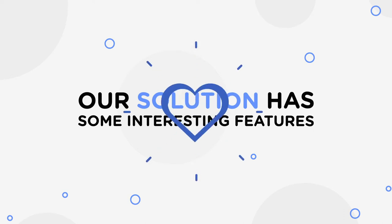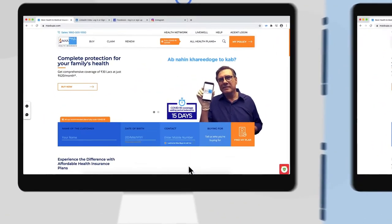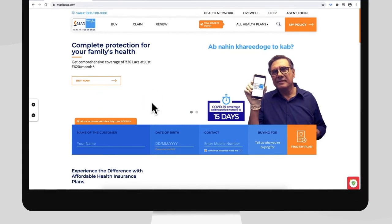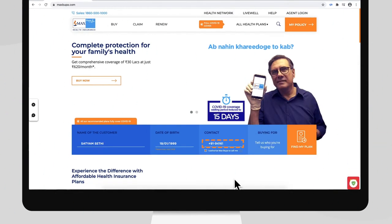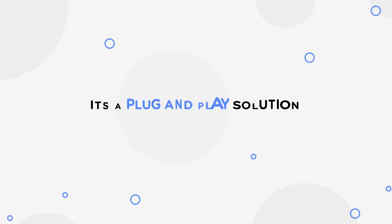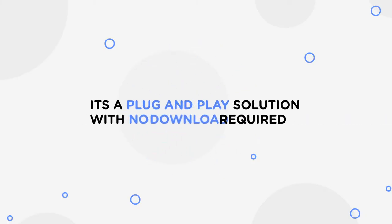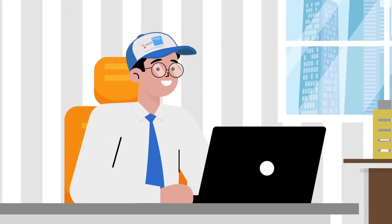Our solution has some interesting features: real-time scrolling and mouse pointer location for a seamless experience, assistive guiding, live chat and document sharing, and masking sensitive information on the agent side. It's a plug-and-play solution with no download required at the customer's end, and can be easily integrated with your current CRMs for the agents.